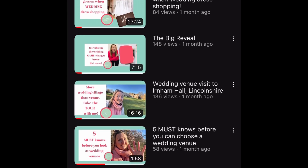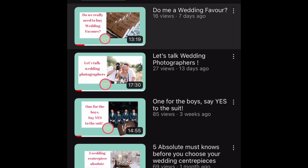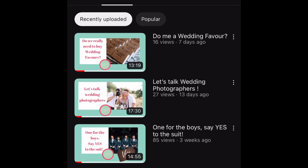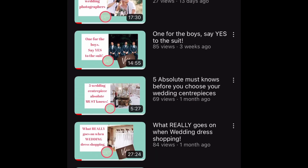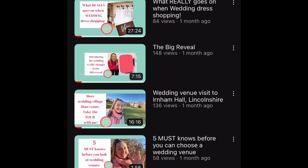If you found this video helpful, then do hop over to our main channel where we're building a nice library of videos for all you guys that are planning your wedding days. Hit the like button, leave us a comment, or subscribe so that you're notified as soon as a new video becomes available.